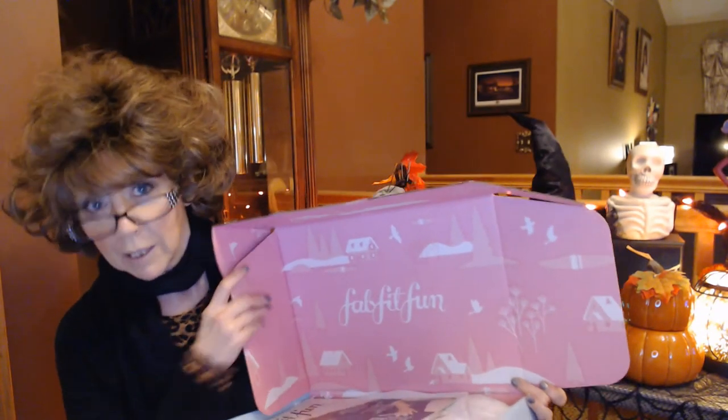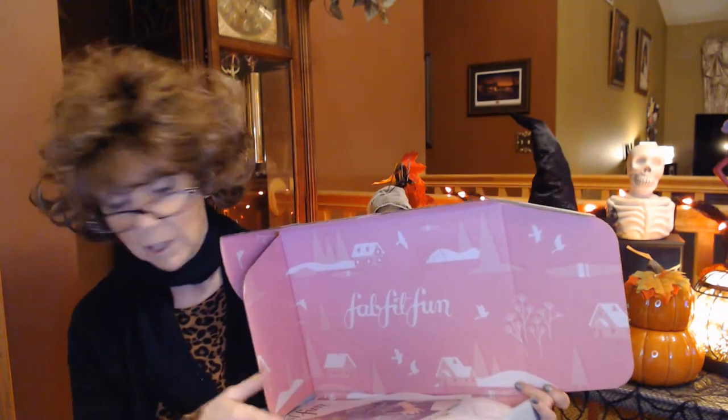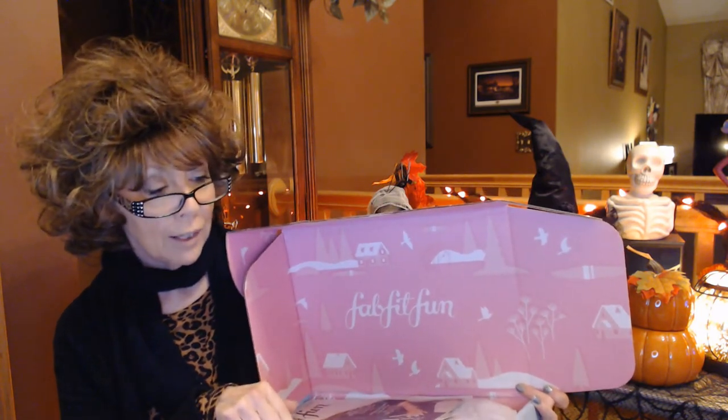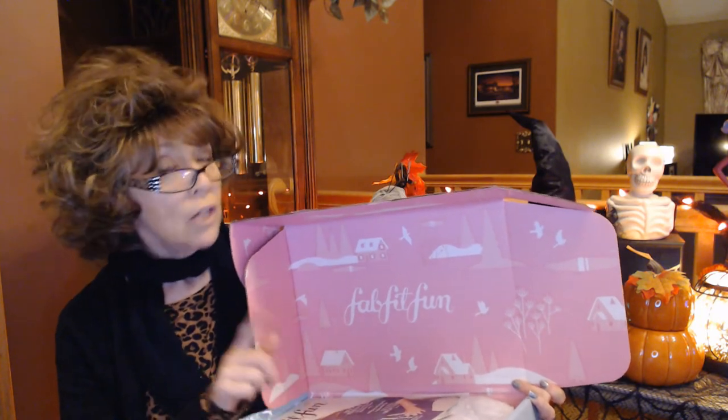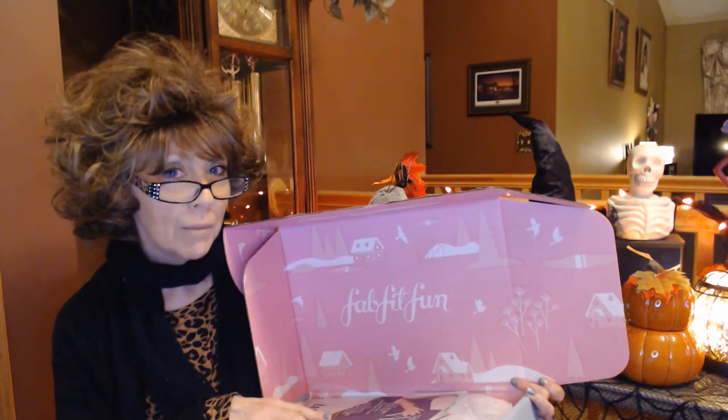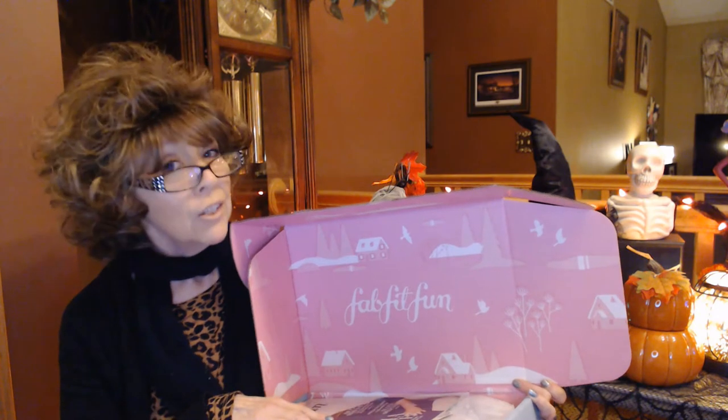I did cancel my subscription after I got the last box, but I had paid in advance for the year. Because I canceled, I didn't have any rights to go in and customize this box, even though they kept sending me emails — I had to reactivate my account if I wanted to customize it. Word to the wise, FabFitFun: not a good marketing skill. If you had a chance of someone coming back who canceled, you should let them customize the box, because then they might reactivate their account.